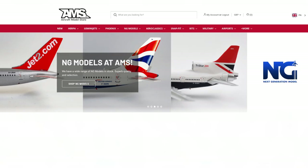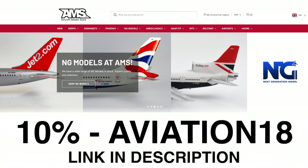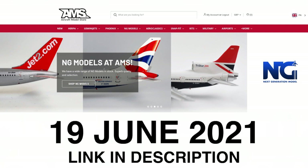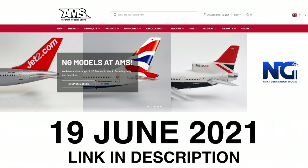Before I go, I have something exciting to announce. Myself and the Aircraft Model Store are partnering up to give you a 10% discount code. Use code AVIATION18 in capital letters when checking out at the Aircraft Model Store. This is a way for both me and the store to say thank you for your continuous support — both buying models and watching my videos. That discount code is valid until the 19th of June. Thank you all very much for watching, and I'll see you in the next one.